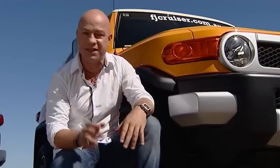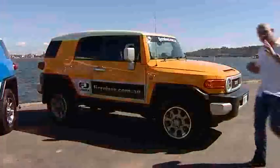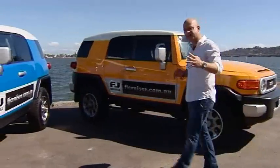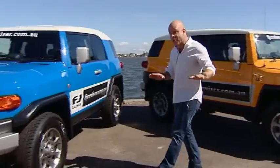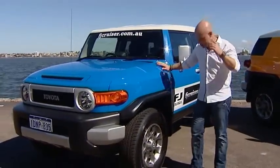Do you remember a time when four-wheel drives were about dropping down gravel washways instead of dropping the kids off at school? When they were about cruising over boulders instead of cruising to your local country club? So if you think four-wheel driving just means you have four wheels, take a look at the all-new FJ Cruiser and be in awe.